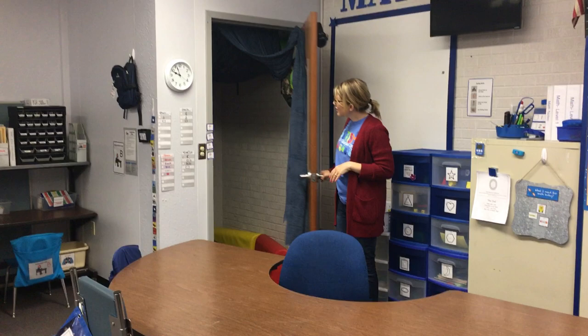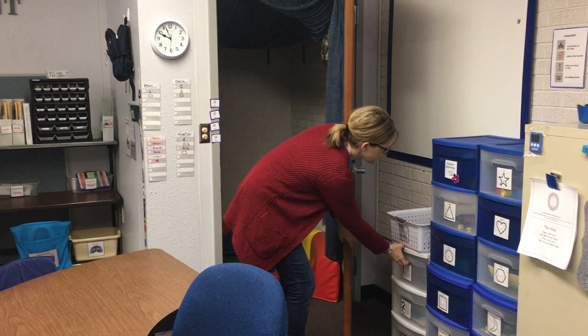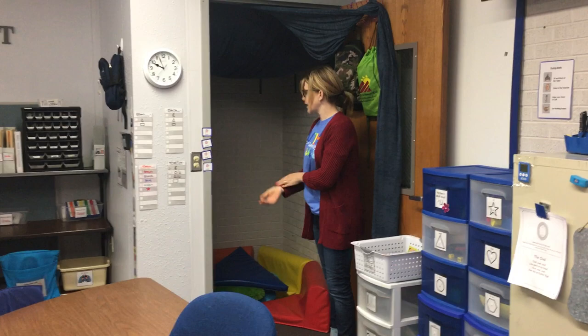We also have a closet that's been changed into a sensory spot. I cleared out the closet - it's still storage on the top, which I covered with fabric - but kids can take a break in here. We leave the door open with a door system to keep it open, and a child can go in there and take a break. We can turn on music or they can take an iPad with calming music.